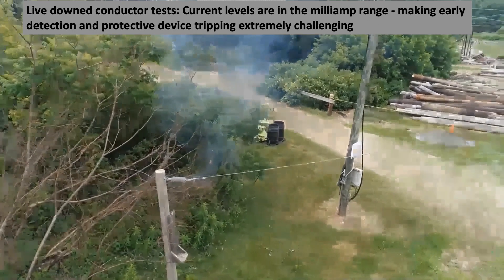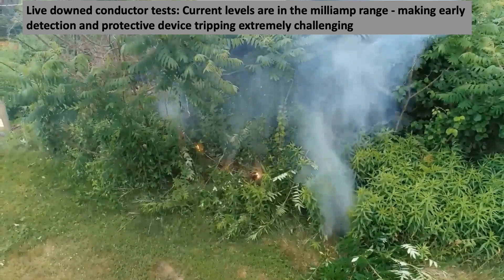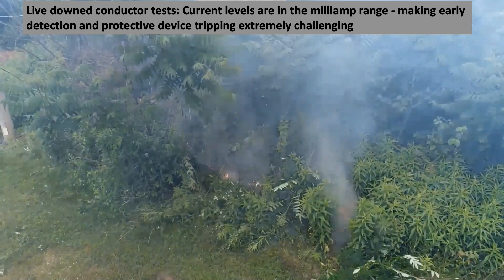A live down conductor lies on moist vegetation. The protection and monitoring systems were challenged to detect this as the currents are in the milliamp range. Ignition of some of the vegetation can be seen.